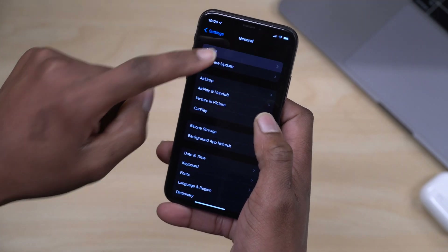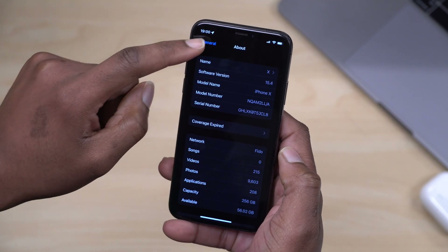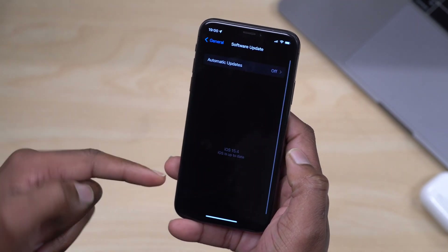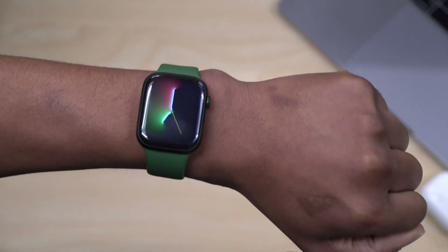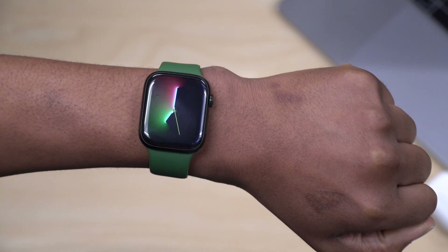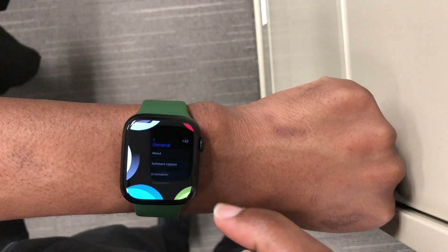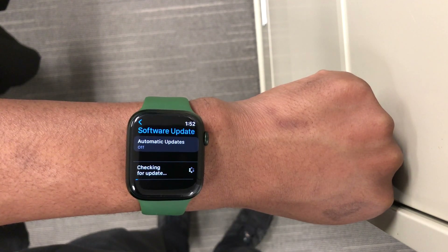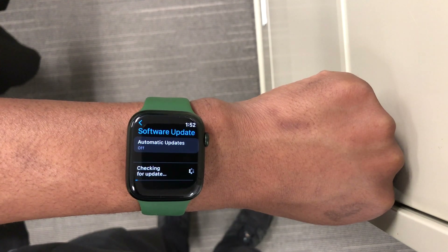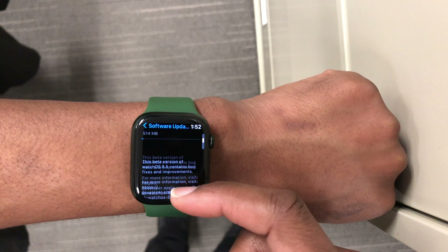If you go into Settings, then General, then About, you can see that I'm on iOS 15.4. Initially I couldn't update my watch to WatchOS 8.5, but the moment I updated my iPhone to iOS 15.4 beta one, I was then able to go into Settings, go to the Software Update page of my Apple Watch, and find WatchOS 8.5.